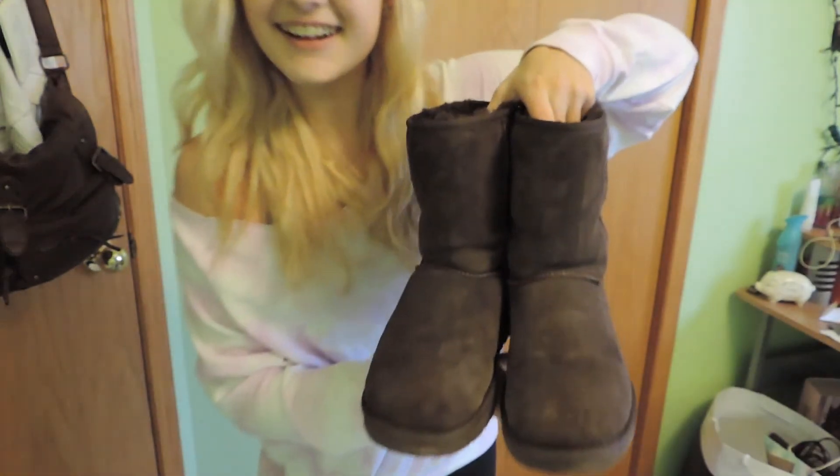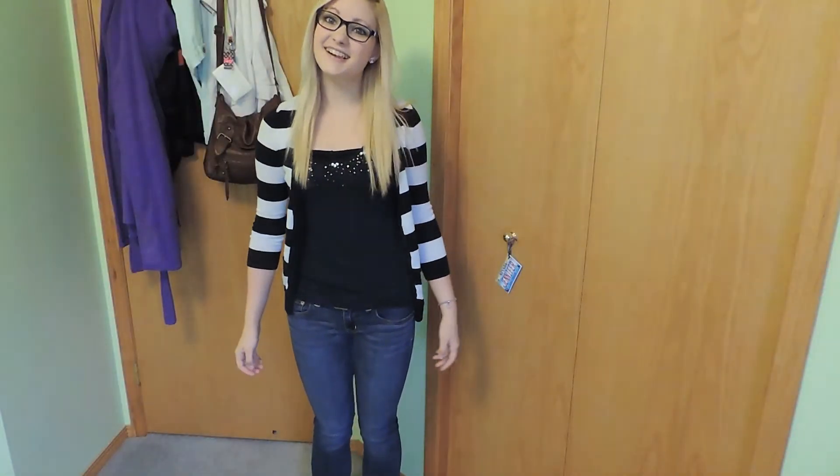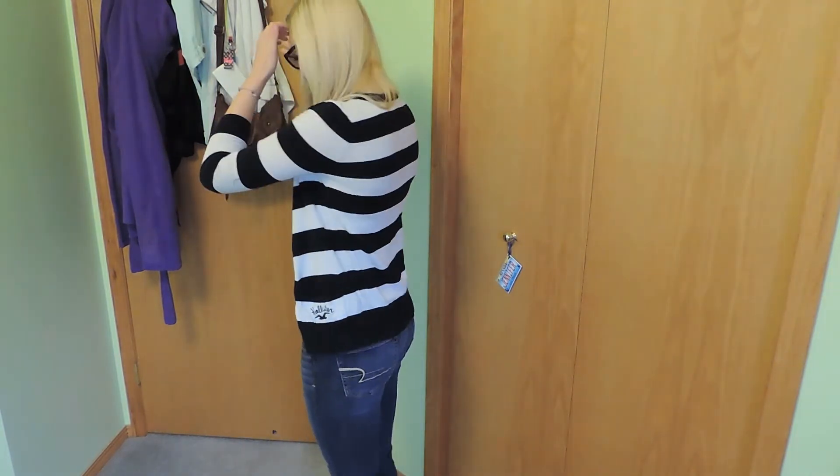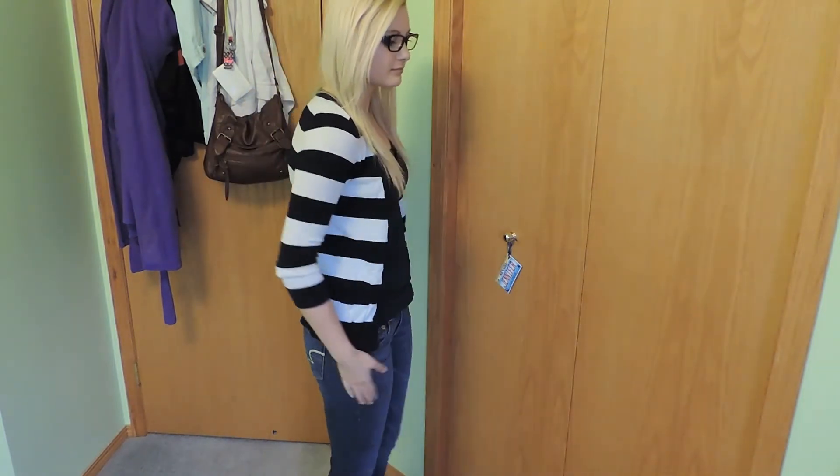I just wore my short chocolate Uggs with the Wednesday outfit. On Thursday, my top is from Garage and my bandeau is from Aritzia. My cardigan is from Hollister, my belt is from Walmart, my jeans are from American Eagle, and I wore these with my Kuma runners — they're very comfy.